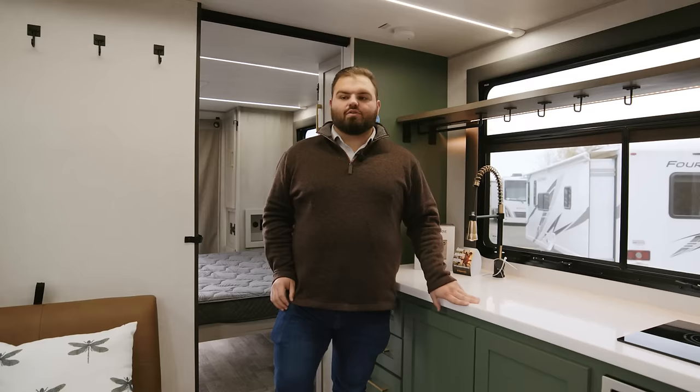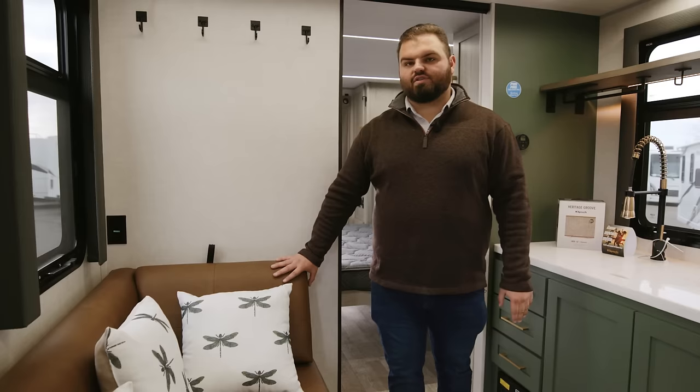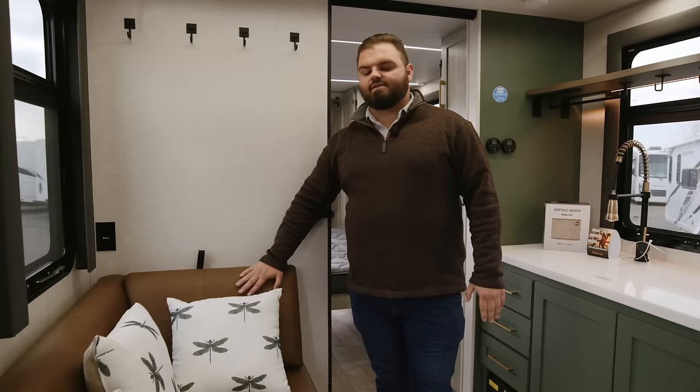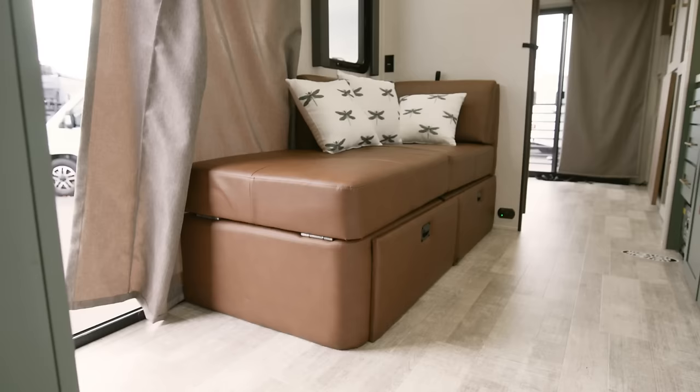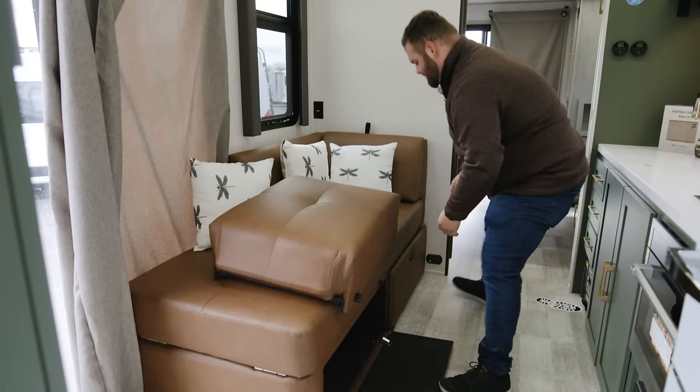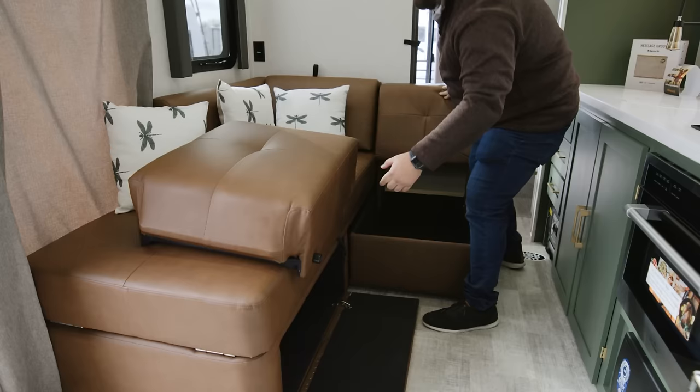Here we have our versatile couch option. This acts as a chaise lounge but also converts into a smaller sectional piece to allow multiple seating, and it allows for an additional sleeping space as well. The brown leather will be a staple inside all couches in the RV Suite series. As you pull this out, you'll have an additional cushion that acts as an additional seating spot — pull the cushion out first, then pull out the frame that it sits on, and the cushion pulls up as you slide it in.